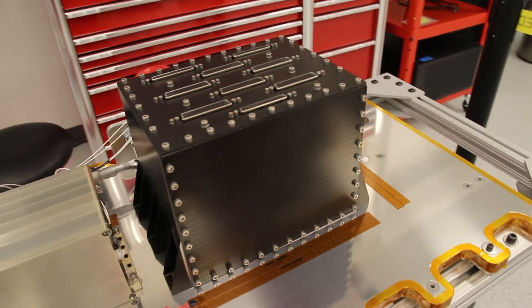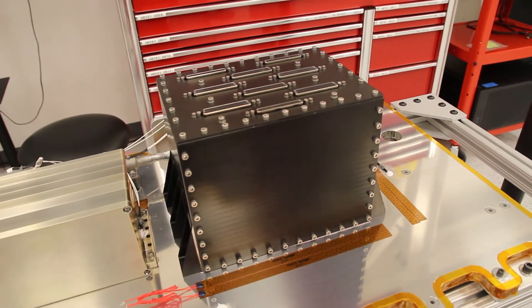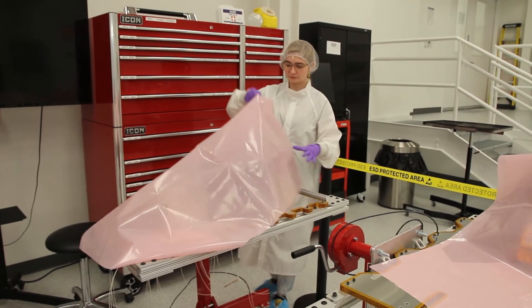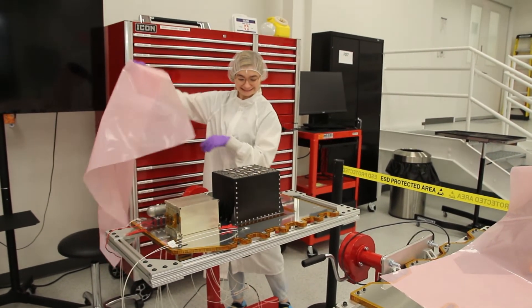I'm super proud of the avionics team. We're in the process of acceptance testing all of our avionics boxes, and the thermal control unit has been successfully integrated to the Peregrine lander, which is super exciting.